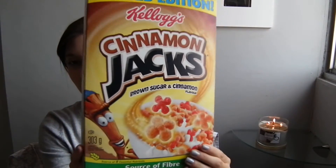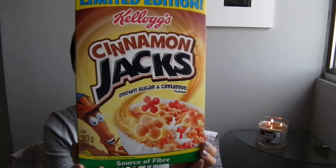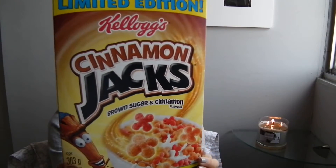My last random favorite is actually a food item — I've been loving these Cinnamon Jacks Brown Sugar cereals. They're called Cinnamon Jacks, brown sugar and cinnamon flavor, and they taste exactly like that: cinnamon and brown sugar. If you like sweet cinnamon cereals, you'll love these.